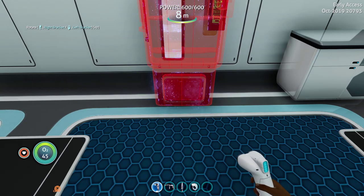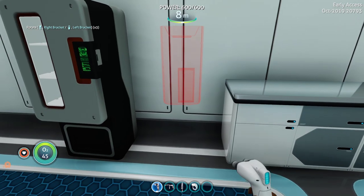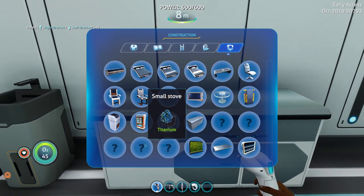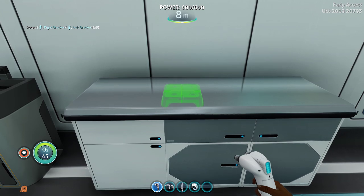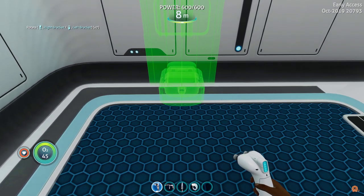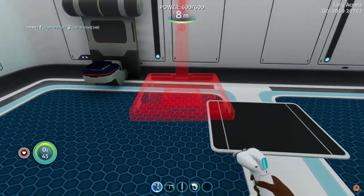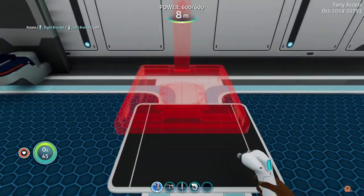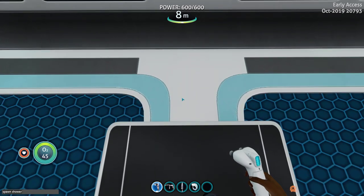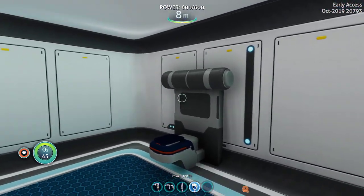We now have the fridge. We can build the sink — that's what you could build, yes. I avoided the shower for a second; we will get back to that. We also have the small stove, the toilet, and the shower. For some reason you cannot place and build it yet, so we have to do this — and there is a shower.